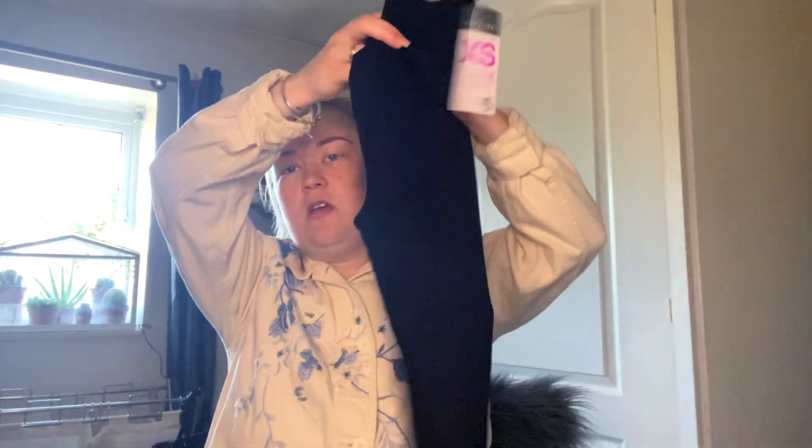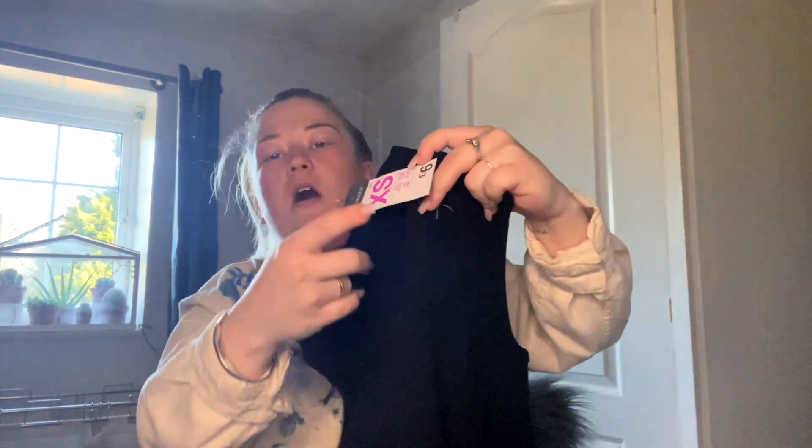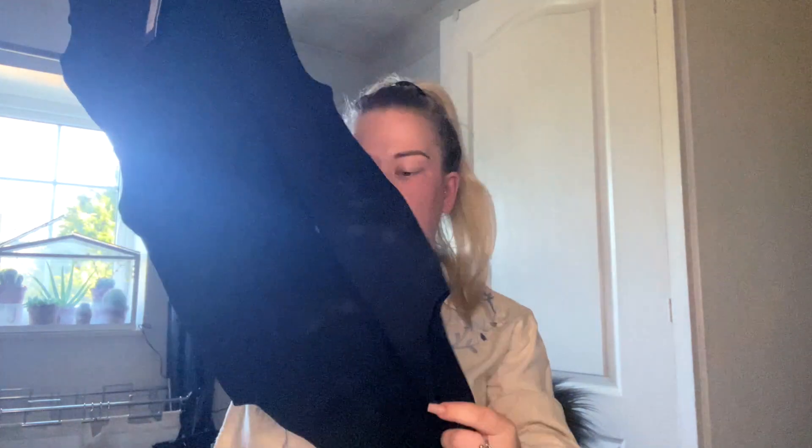Lastly in the first bag, I bought another bodysuit — a high-neck black bodysuit. I got this one in an extra small and it was six pounds, but it is very very stretchy. I did manage to get a discount off this one because it's quite dirty and I'm going to have to wash it before I wear it, which is a bit annoying. But I did get discount, so that's the first bag.